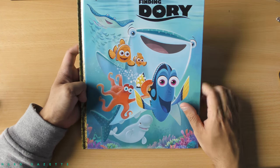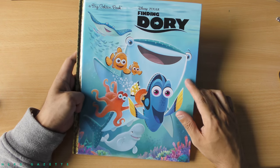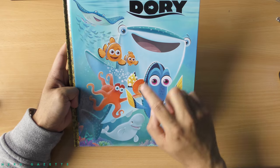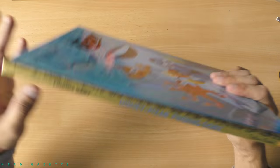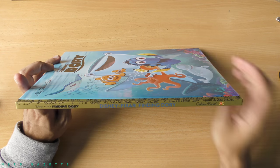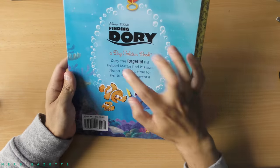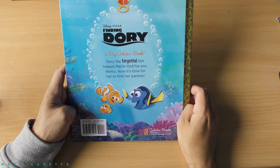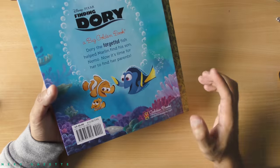Here is a look at the book, front and back, inside cover before I start reading. You have Dory, Nemo, Marlin, Destiny, Mr. A, Hank, Bailey. On the side it says Disney Pixar Finding Dory, and also in blue text right there. On the right it says Golden Books, and on the back cover: Dory the Forgetful Fish helped Marlin find his son Nemo. Now it's time for her to find her parents, and this book is $9.99.